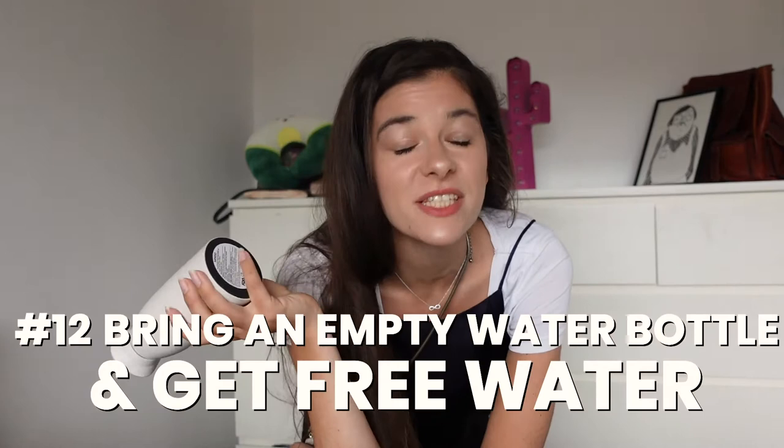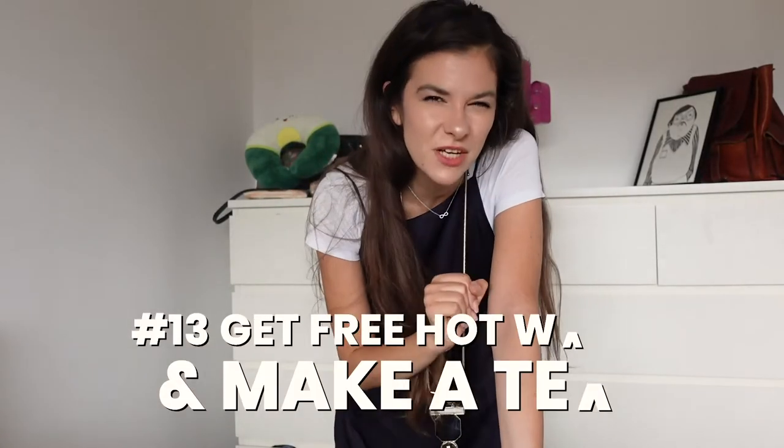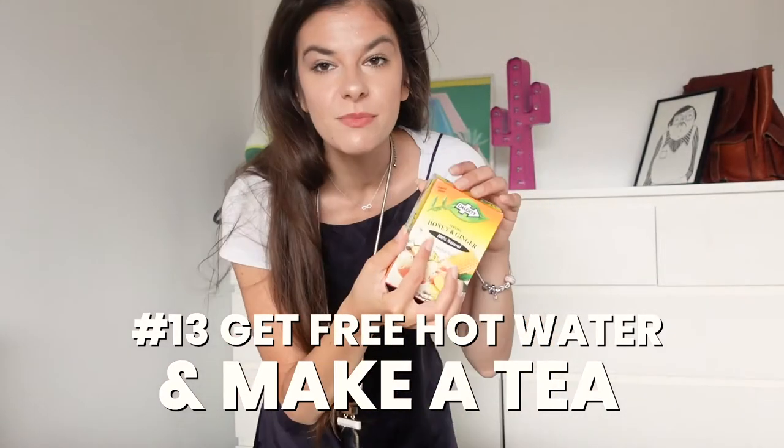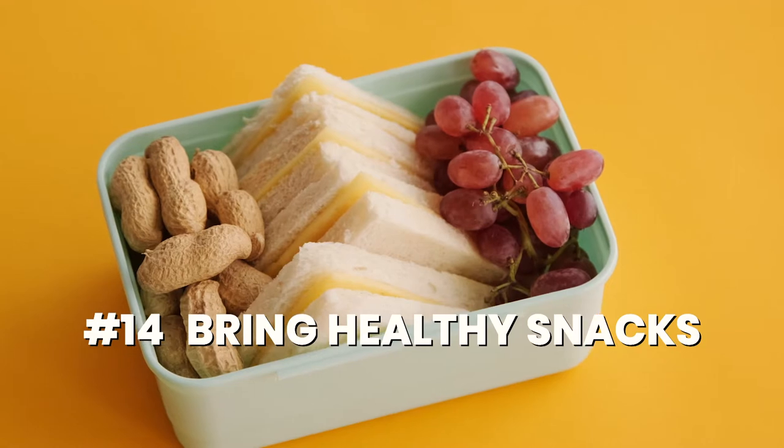Bring an empty water bottle, because once you pass security, most airports have free water. Did you know that if you ask at any restaurant or even on the plane, they will always give you hot water? Something I like doing is bringing some tea bags, so you can make tea yourself and won't be charged much. You can even take it further and bring a packet of instant oatmeal — add hot water and you have a pretty much free breakfast.